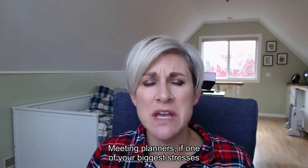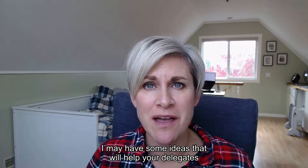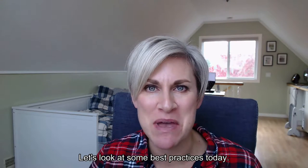Meeting planners, if one of your biggest stresses and frustrations is meeting your hotel room block, I may have some ideas that will help your delegates book within your host hotel block. Let's look at some best practices today.